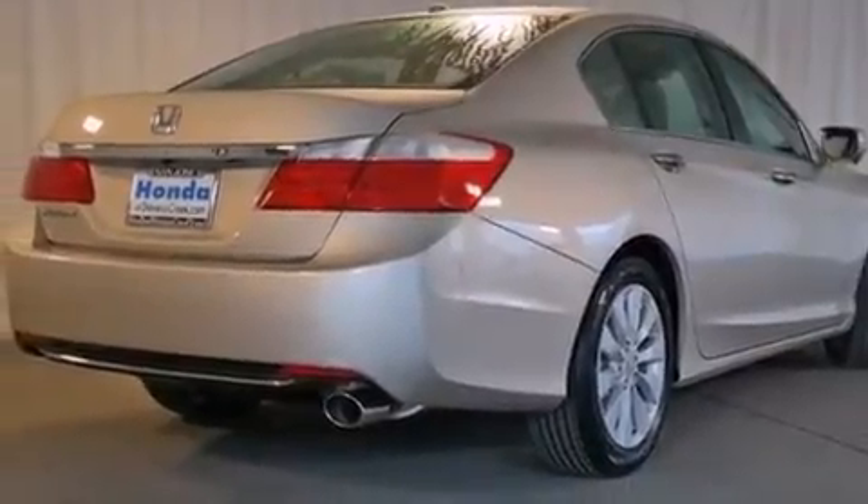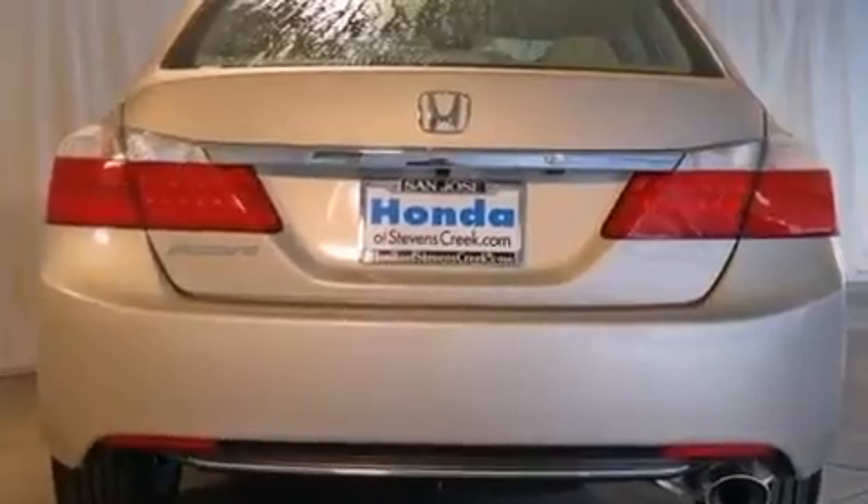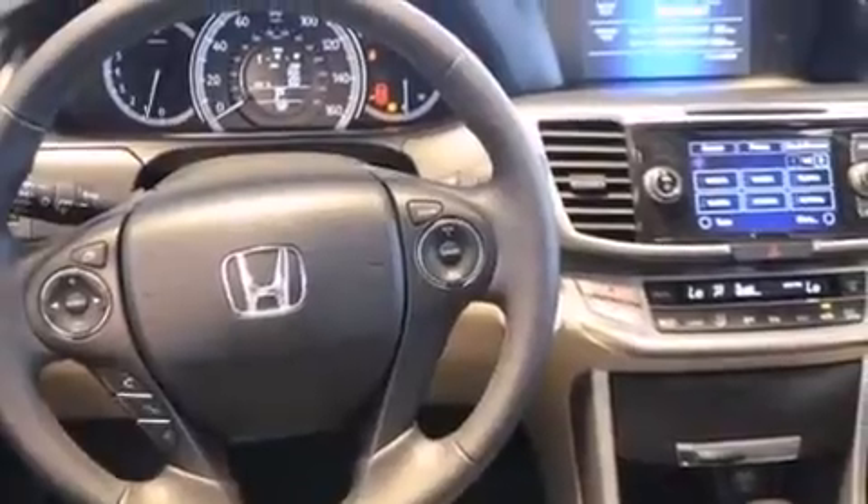Front side impact airbags, air conditioning with automatic climate control, an auto-dimming rearview mirror, a rear window defroster, and heated seats that can warm you up in seconds, keeping you and your passengers comfortable the whole trip.